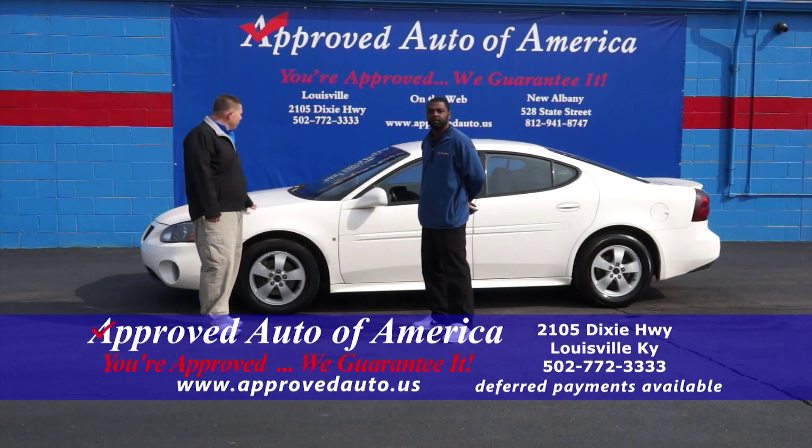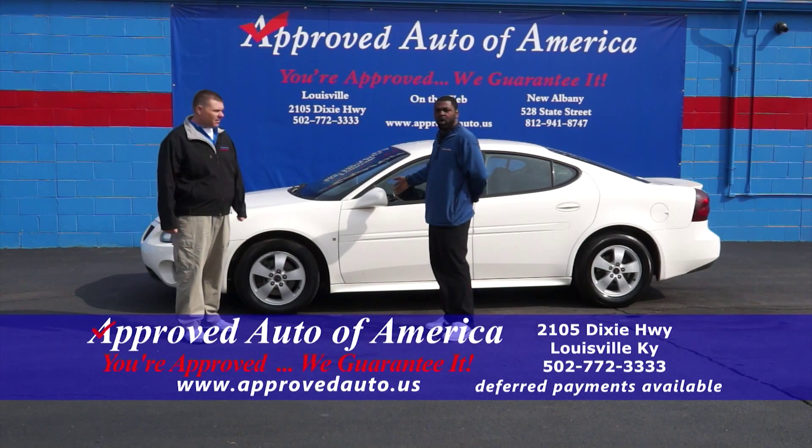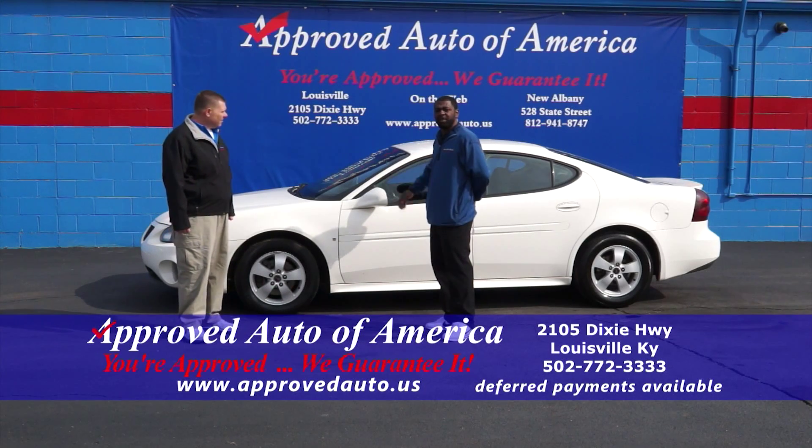We're going to keep rolling here. We've got an 06 Pontiac Grand Prix — great car, alloy wheels. Tell us about it, LaPrice. It's got steering wheel mounted controls, the interior is perfect, and it gets about 30 miles per gallon.